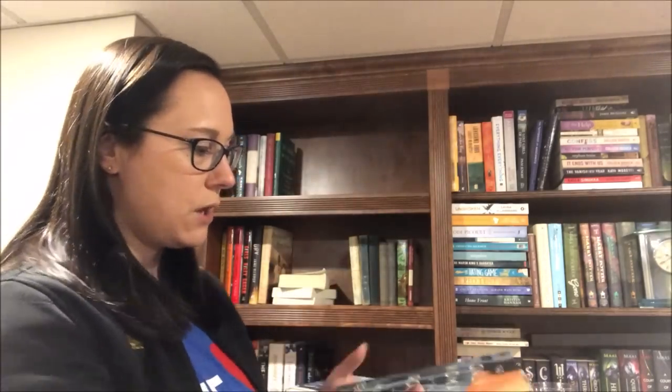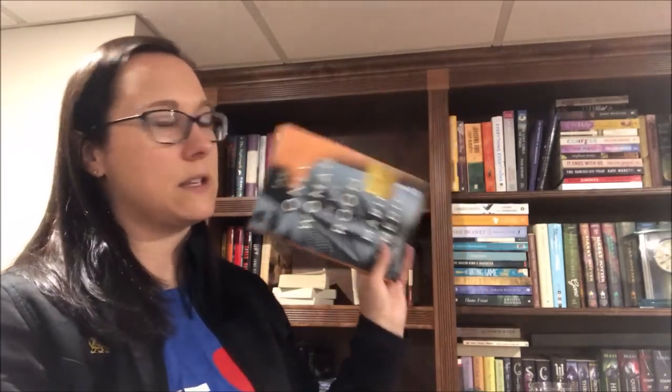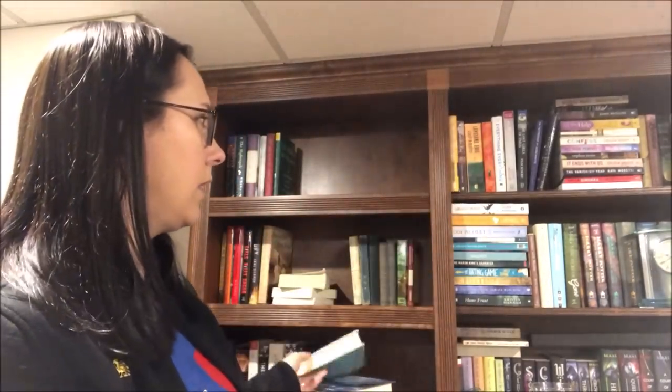I have Ruta Sepetys' Salt to the Sea — World War II historical fiction — and now I'm wondering where my Between Shades of Grey is. We'll leave that out. Only Woman in the Room by Marie Benedict — very interesting; a Barnes & Noble Book Club book about a woman who married someone high up in the Nazi party and then escaped to America. I think I'll get rid of that. And Eleanor Oliphant is Completely Fine by Gail Honeyman — love, love, love, love that book. So we'll keep that around.